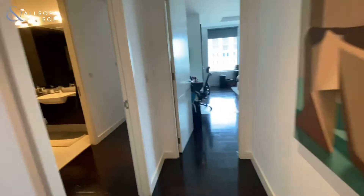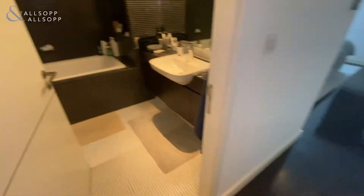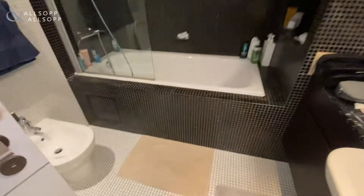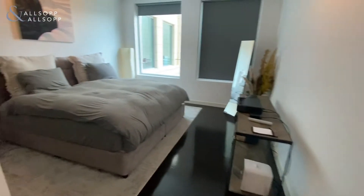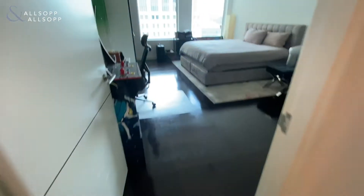To the left, we have the bedroom. The second room is here. You've got your guest bathroom and your bedroom.